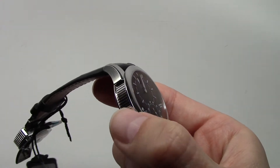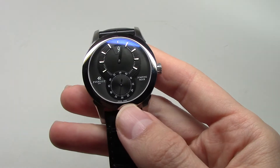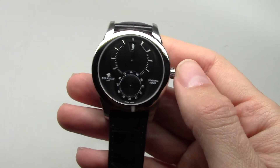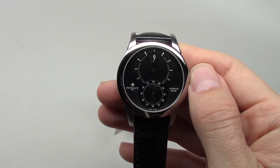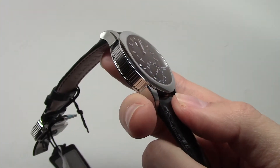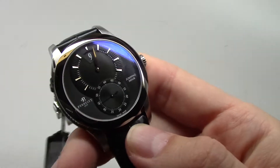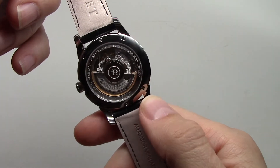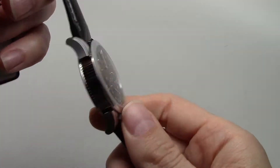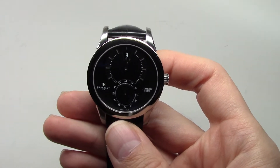It's a case with stainless steel. Nothing special. Size 40mm without crown. 40mm. And thickness 11mm. And water resistant 50 meters, or 165 feet.